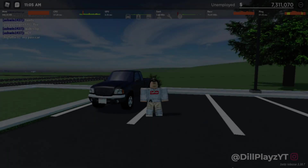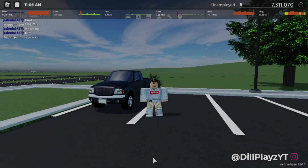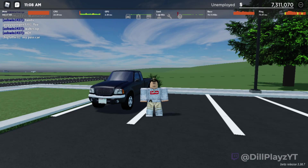What's up guys, welcome back to another video. In today's video we're going to be reviewing the top five trucks in Greenville. Right here we have number five, which is the 2002 Ford Ranger priced at $2,650.